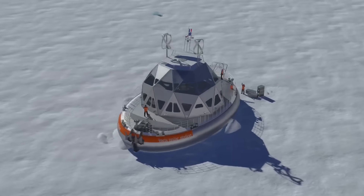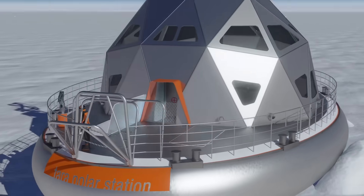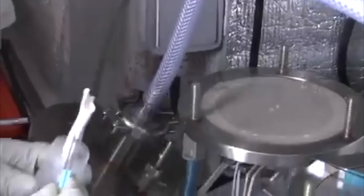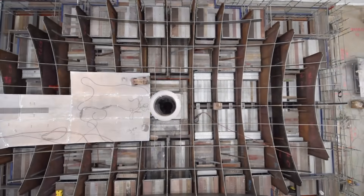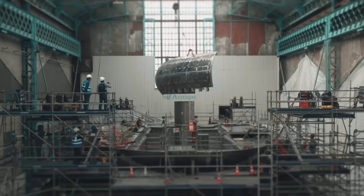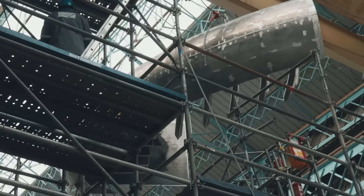This state-of-the-art vessel is designed to drift with the Arctic ice, serving as a mobile research hub in one of the harshest environments on the planet. Its unique oval hull and robust aluminum structure are engineered to resist the crushing pressure of the ice.